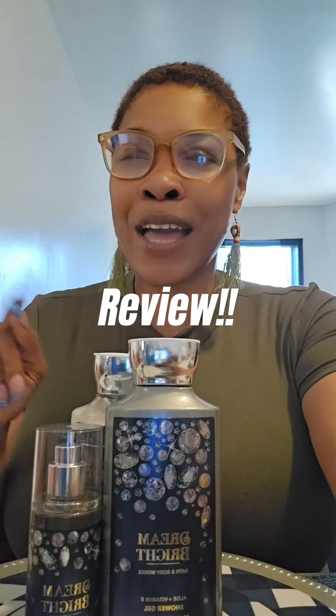Hi guys, this is Karee with Kiss of Honey Blog Reviews with another review today, and I am going back to Bath & Body Works — I have a great collection for you guys.